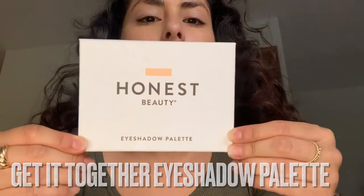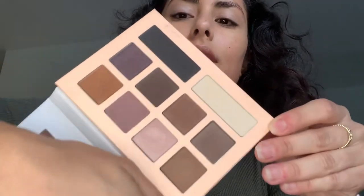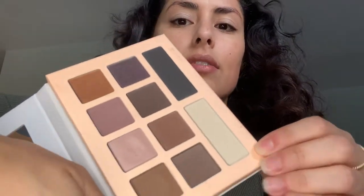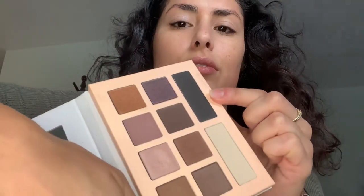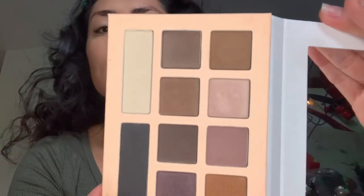I already prepped my eyelids with eyelid primer. So I'm going to do my eyelids first and then move on to the rest of my makeup. This is the eyeshadow palette — this is the Get It Together eyeshadow palette — and this is what I'm going to use for my look today. You can see all the beautiful colors. It's huge and super inexpensive — I think this was approximately $19.99. You get technically ten shades here, including a nice highlight and a matte black you can use as eyeliner or blend in for a smoky look. The colors are actually gorgeous.